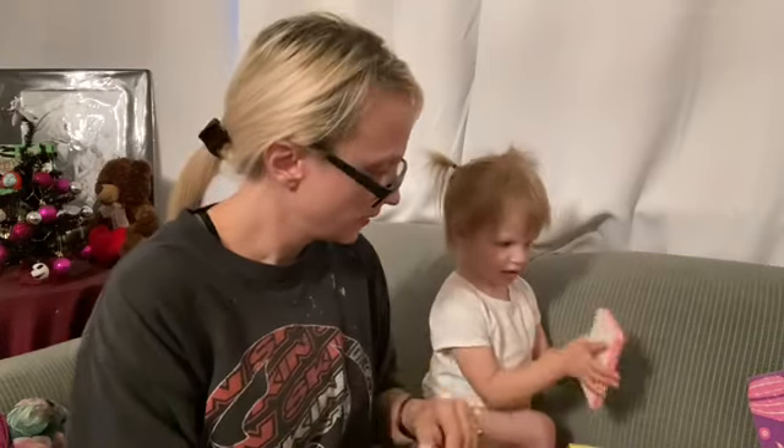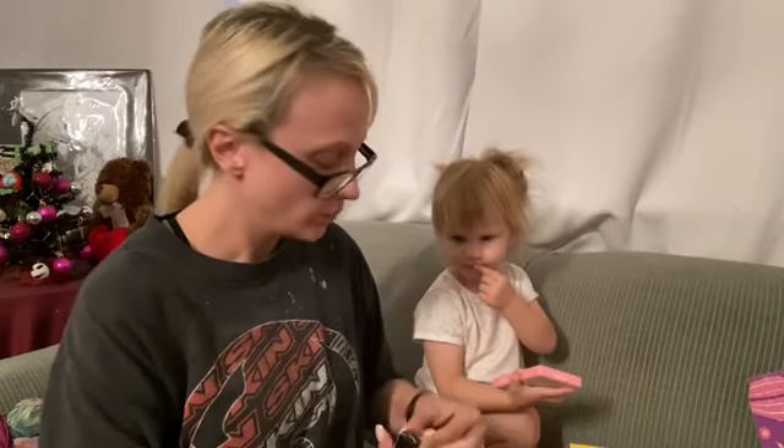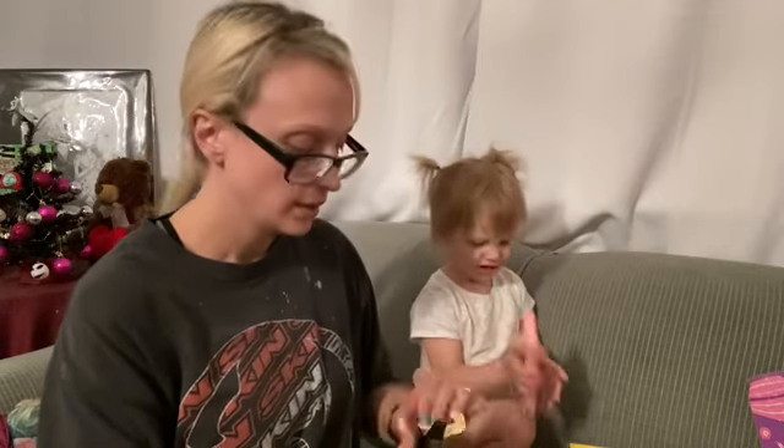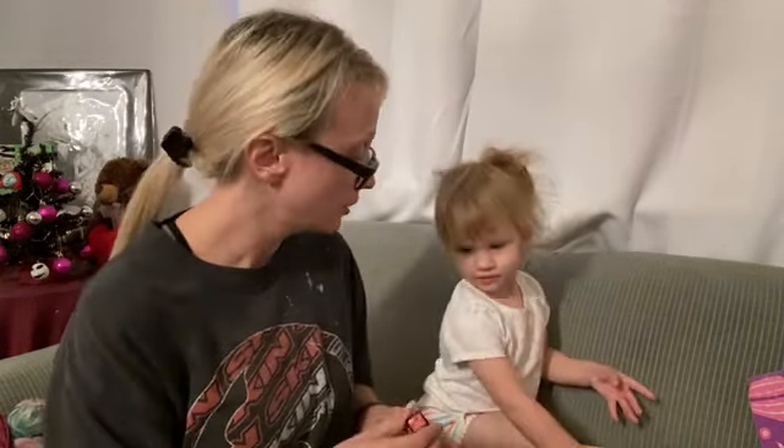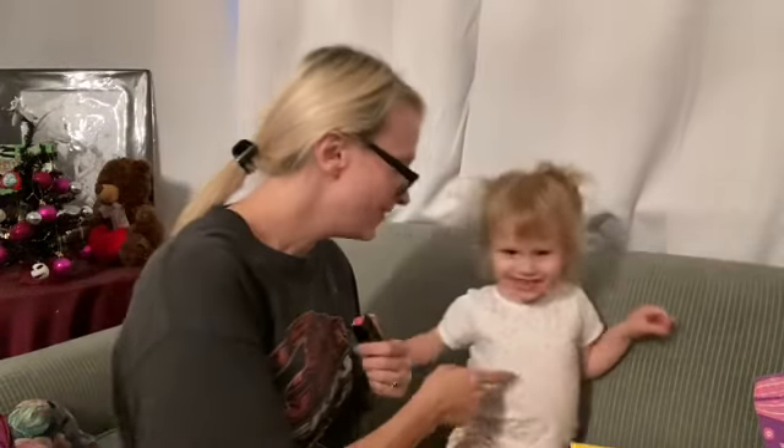And we got an Illamasqua lipstick. Do you want to see what color it is? This is my daughter Diana. How old are you? Can you say two? She said three — but you're only two.